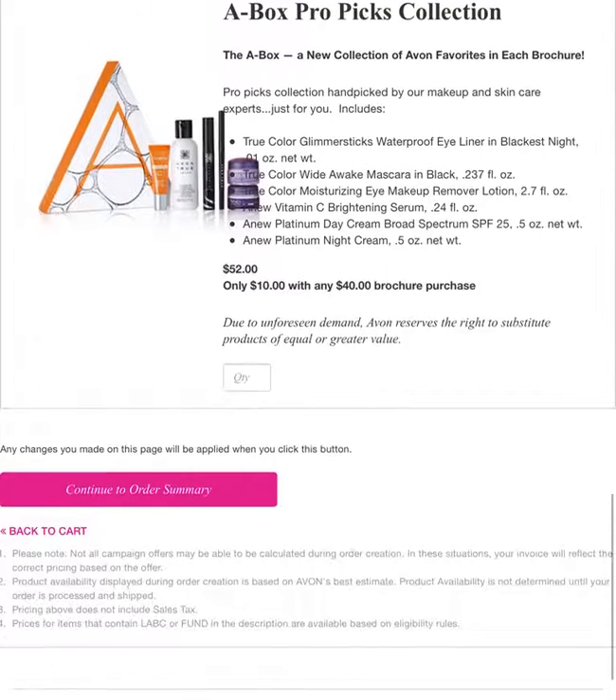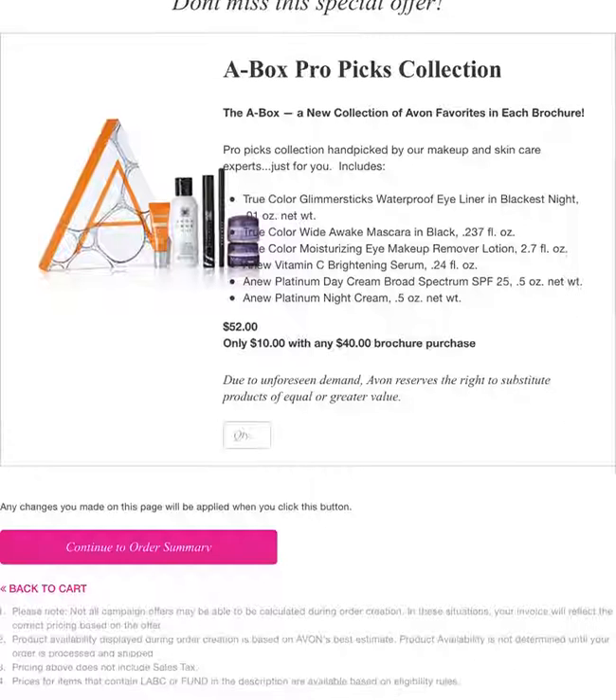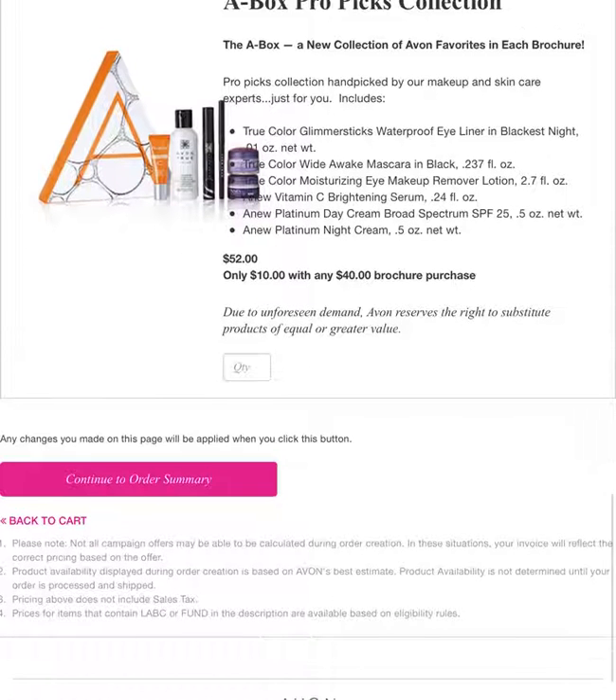Let's talk about the A Boxes for a minute — they are awesome and I'm so glad Avon came out with this, it's just groundbreaking. If your customer has a $40 order, they can choose to add this box to their order, which is $10, making the order $50. What is that doing for your Avon business? That's building it — it is an order builder. Look at the products in the box because you can't buy that for $10. The mascara and eyeliner alone are going to be $10, so the other stuff is just a free gift. Tell your customers this is a discount on the product. There will be a different box in each campaign, so they can be collectible.